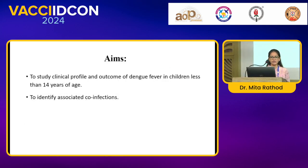My aim is to study the clinical profile and outcome of dengue fever in children less than 14 years of age, and to identify the associated co-infection.